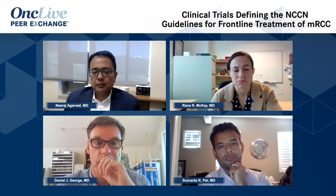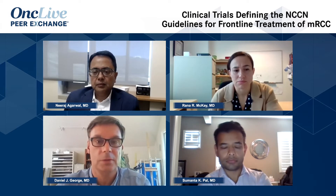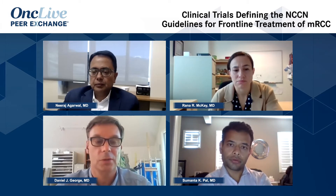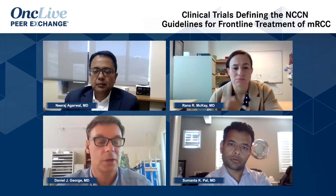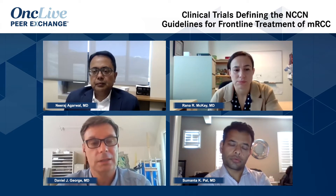Monty, can you summarize some of the trials that really define the NCCN guidelines and other guidelines for frontline therapy that have really changed in the last two to three years — to define both the TKI space in frontline monotherapy, as well as the combinations with IO/IO and IO/TKI? Walk us through the top-level studies and data that led to those approvals in the frontline space.